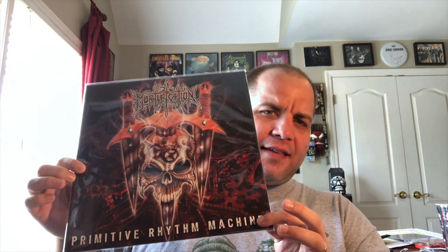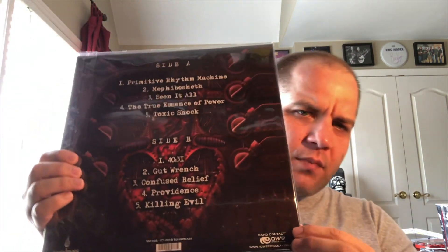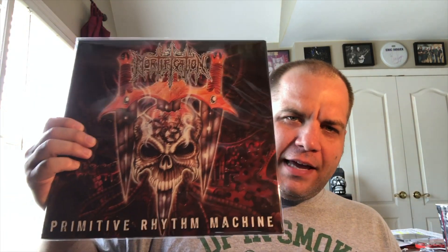Next up — I've had this one for quite a while. The newest reissue from this band is about to come out, which I'm looking forward to. This is Primitive Rhythm Machine from Mortification. I really like this era; still has the thrash with the deathy vocals. Sound Mass has been doing a really good job — every one of these has sounded phenomenal. I highly recommend picking these up. It's really amazing to be getting the Mortification discography on LP.